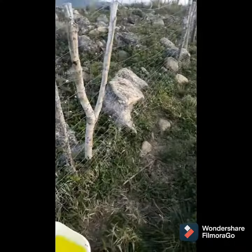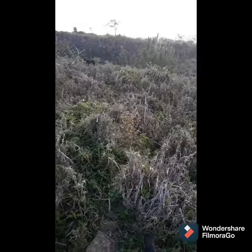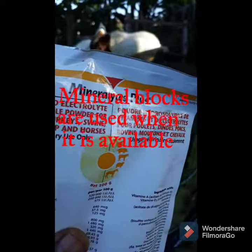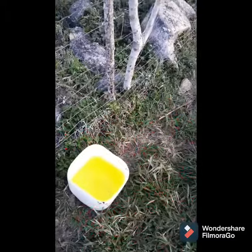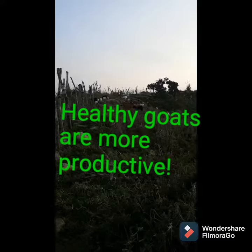Welcome to another beautiful day on Capricornia farm. Here on Capricornia farm we have our does on grazing and we give them mineralites out in the field after we deworm them. Mineralites really help to keep the goats in good health and keeps them looking great.